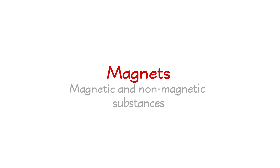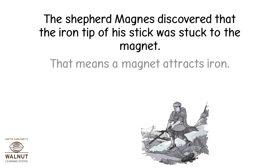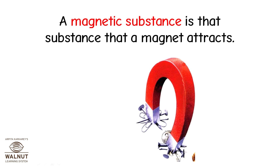Magnets, Magnetic and Non-Magnetic Substances. The shepherd Magnus discovered that the iron tip of his stick was stuck to a magnet. That means a magnet attracts iron. So iron is a magnetic substance — a magnetic substance is one that a magnet attracts.